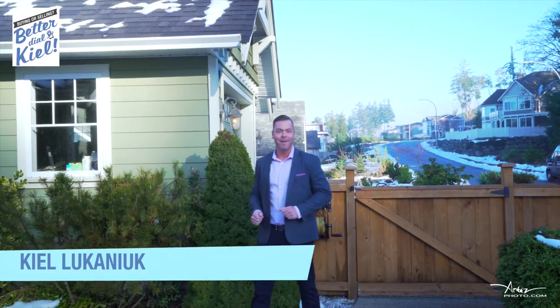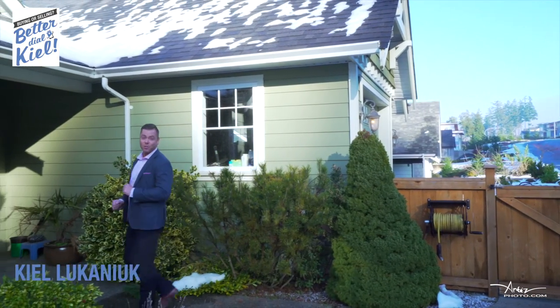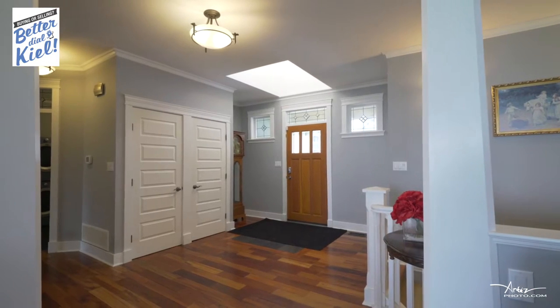Hi, I'm Kyle from RE-MAX in Nanaimo and I'm so excited to bring to you 5953 Salish Road right here in beautiful Duncan. Come on in. Welcome home. I'm so excited to have you here on this beautiful open concept main level living floor plan home.